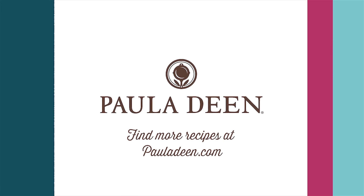Hey y'all, it's Paula Deen. Now, if you enjoyed this video, be sure to like it and click the subscribe button as well as the notification bell to be alerted when I post a video. Love and best dishes, y'all.